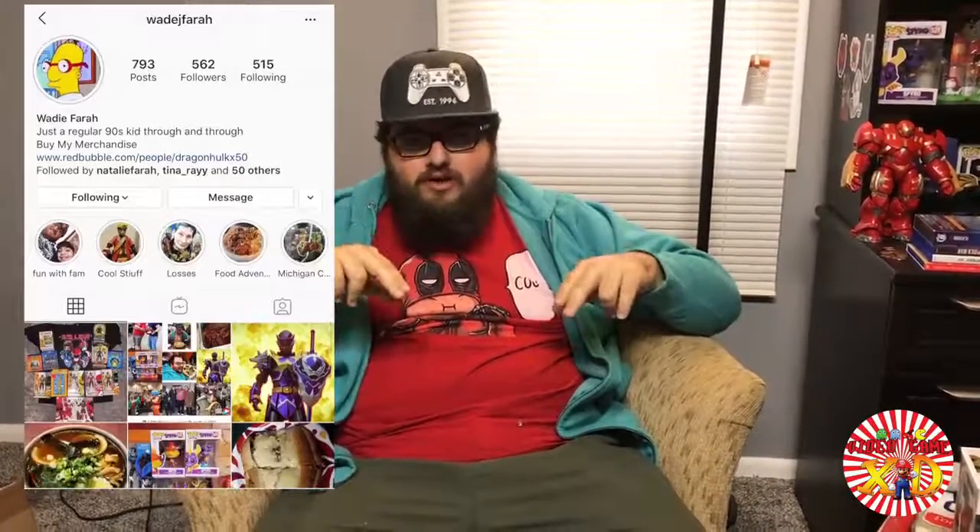Alright guys, that's the end of this video. Thank you for watching — give us a like on Facebook, subscribe on YouTube, and check us out on Instagram. Also check out my personal Instagram at wayjfairy — you'll see pictures of toys, action figures, and some of my personal life. With that being said, I wish you guys a happy day. Peace!